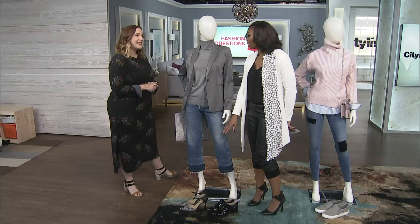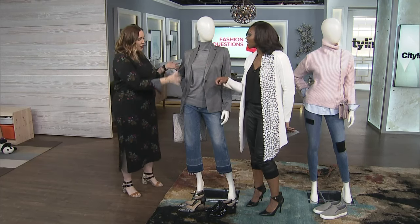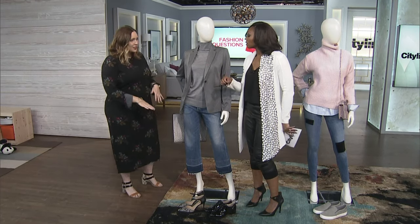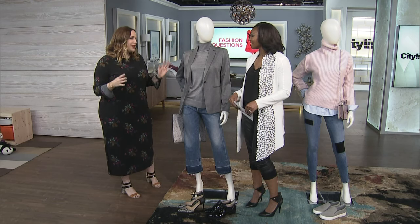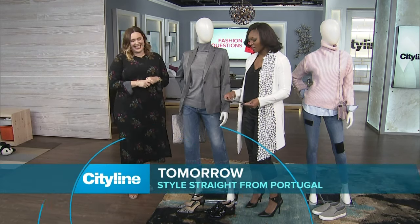You almost have a bit of an expiry date in terms of weather when you can wear this. Now is actually the time to do it — in those in-between seasons. You've got great layers to keep you warm, but you are showing a bit of ankle, so you're not trudging through four feet of snow. A bit of sexy ankle — that never hurt.